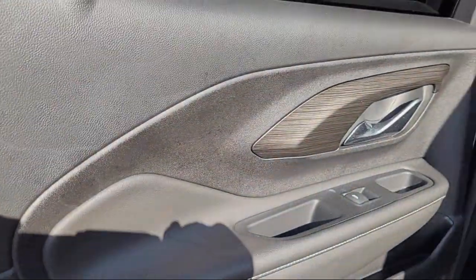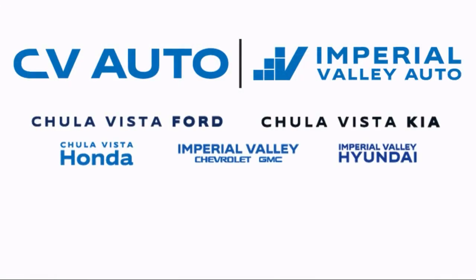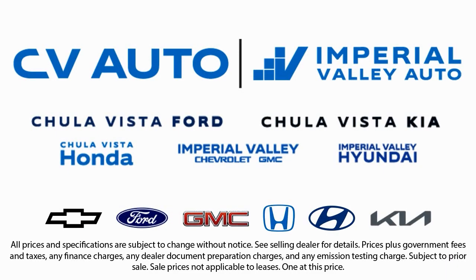Here at Imperial Valley Chevrolet GMC, your car buying experience is our top priority. As a family owned dealership, we're committed to providing you with exceptional service. We take pride in our fully bilingual staff, ensuring that every customer feels comfortable and understood. We also carry a large selection of specialty and premium vehicles, with one of the largest inventory selections in Southern California. Come see us today and drive home in the vehicle that is just right for you.